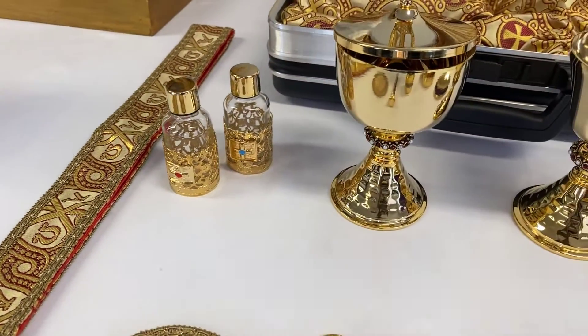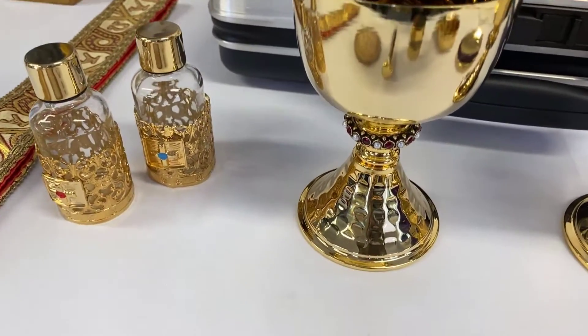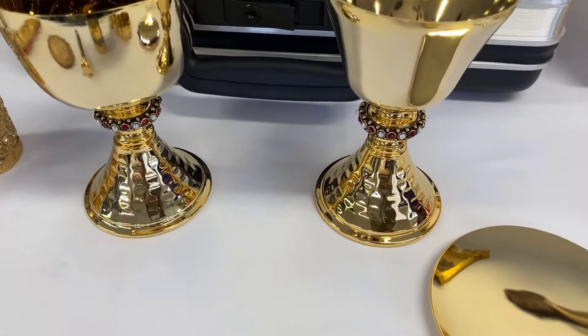followed by a ciborium with semi-precious stones, and a chalice also with semi-precious stones.